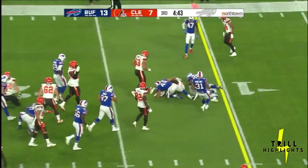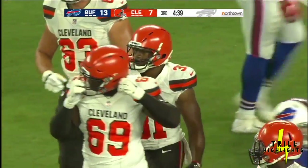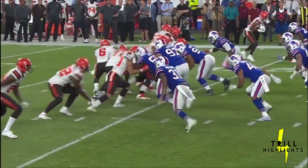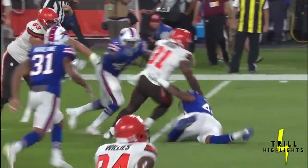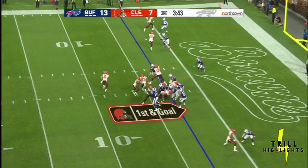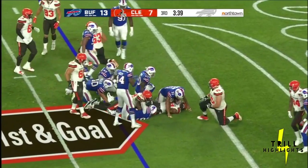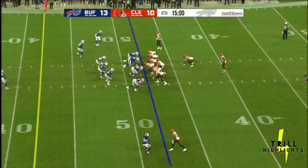Chubb inside the 15. Keenan Robinson and Bush combined on the stop, but not before Chubb picks up eight. This is well blocked up front — they ran it straight ahead, did not use the pulling guard or tackle. Chubb and the Browns trail by three to start the fourth quarter.